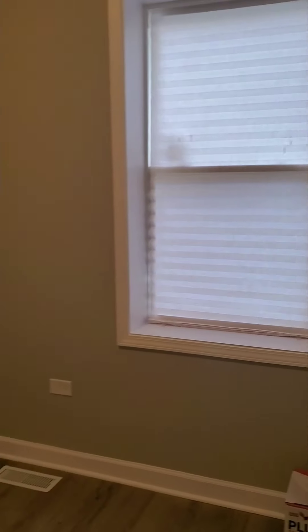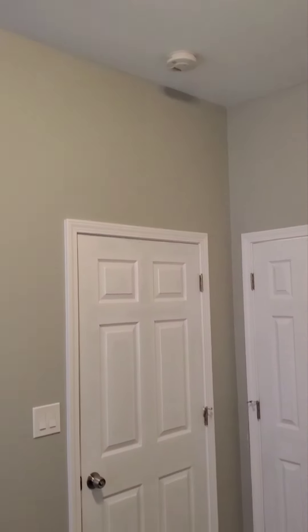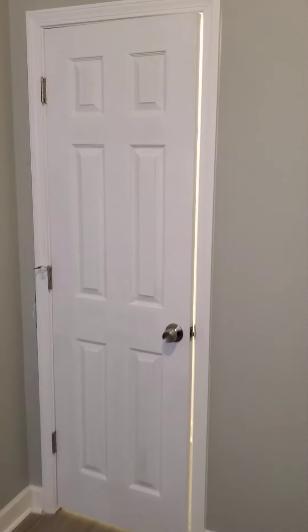We're going to exit this bathroom and go into the last bedroom. This bedroom is big enough to fit a full-size bed. Let's take a look at the closet — a nice size closet.